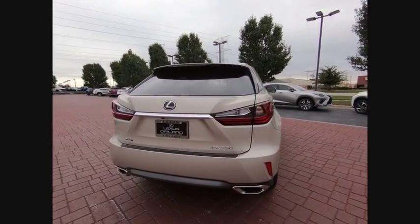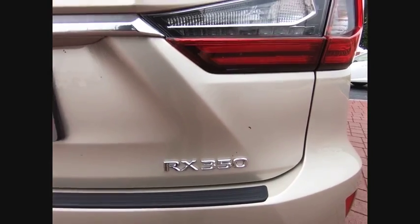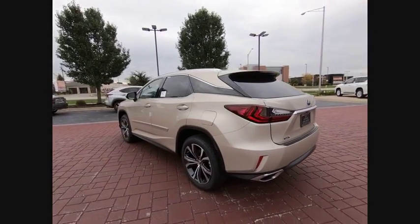Here are some of this vehicle's great options: power passenger seat, power lift gate, backup monitor, traction control, leather wrapped steering wheel, air conditioning, dual airbags, power steering, alloy wheels, and four-wheel disc brakes.